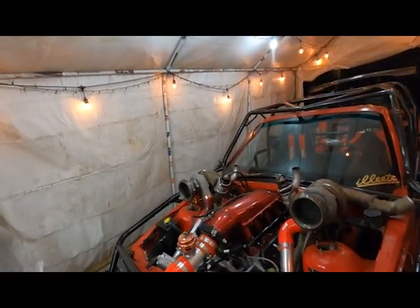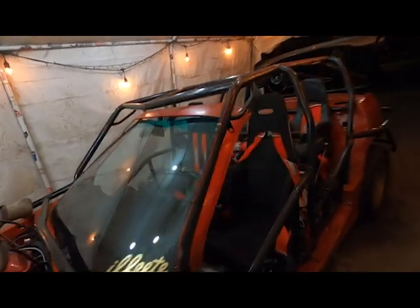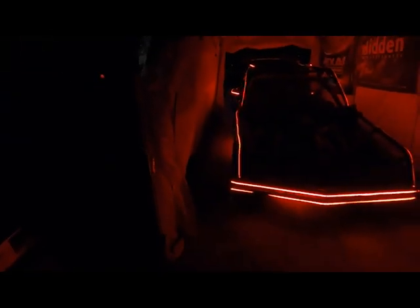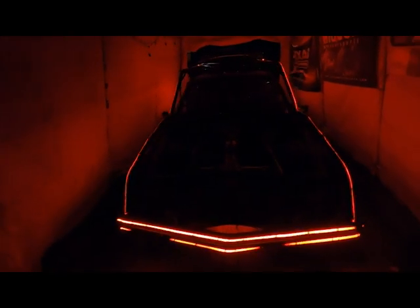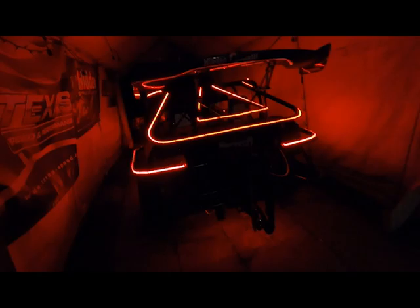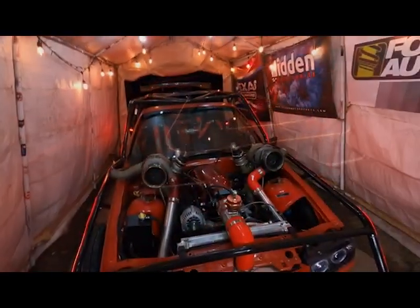Scotty B just left and we got some LEDs in the car. So I push that button, hit that button, and we got lights. Some little Tron lights going all the way around the car. Pretty cool. Lights up. Happy with it. We got that done.